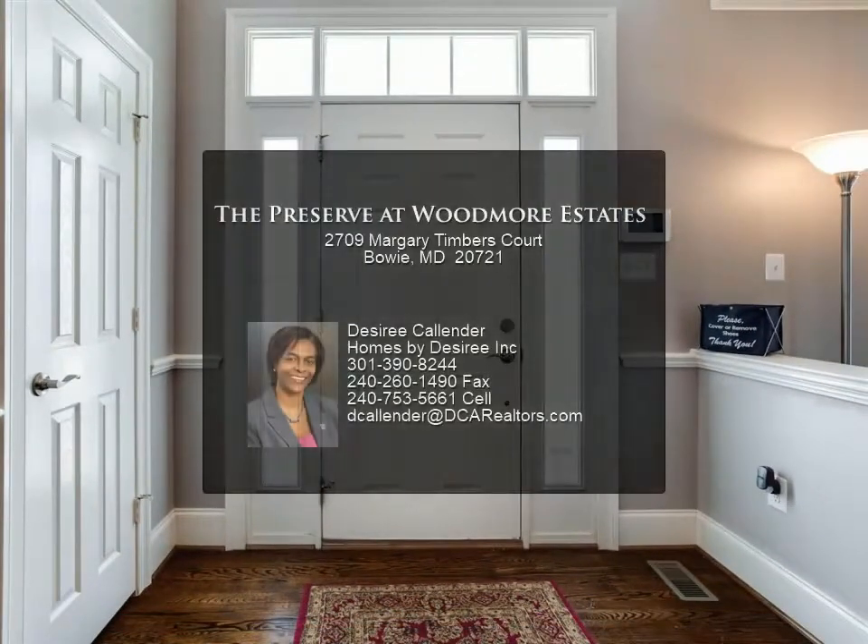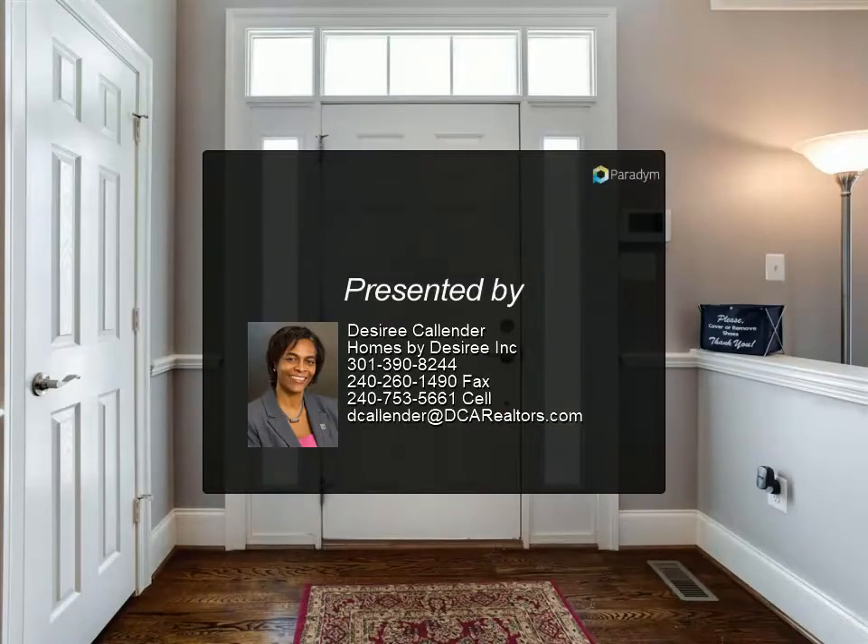If you are looking for a new home this season, I think you may have just found it here at the Preserve. It's like new to you.